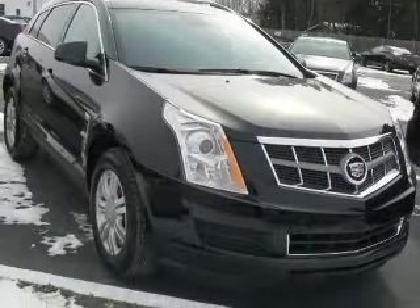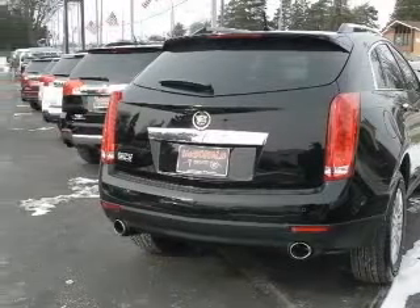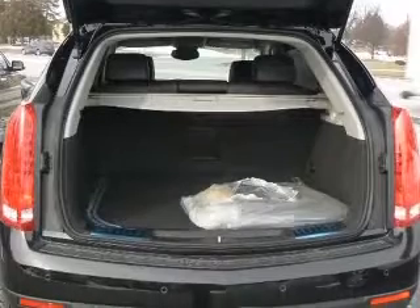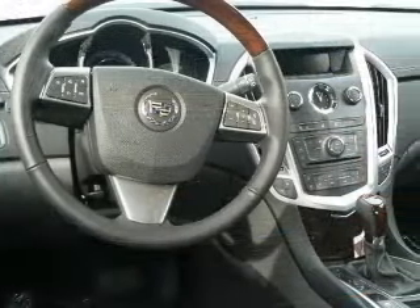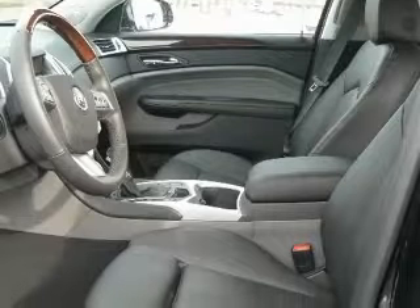This vehicle has a black raven exterior and includes the following options: 4-wheel ABS brakes, 8-way power adjustable driver's seat, adjustable pedals, air conditioning with dual-zone climate control, audio controls on steering wheel, auto-dimming mirrors.